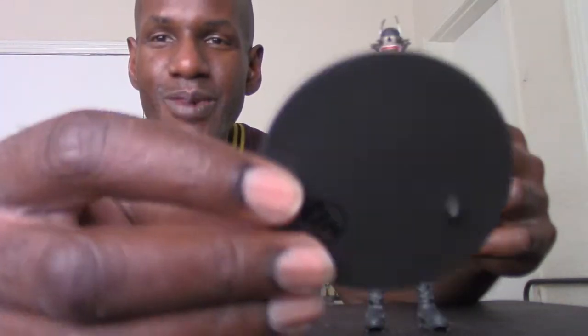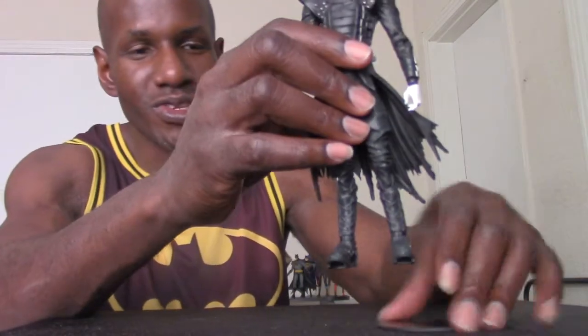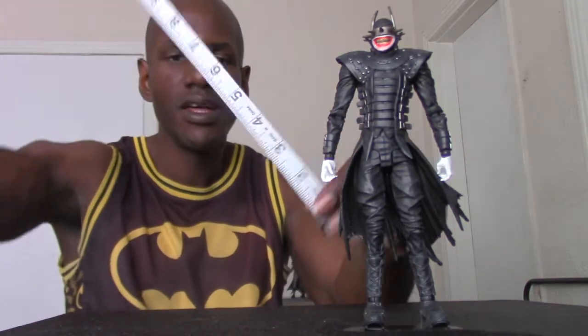He does come with the usual stand with the DC logo and peg. I do notice I had trouble getting him off the stand so far, so I decided to just use the stand for him — and it seems to stand him pretty well. When I measure him he's about almost eight inches if you count his ears, and being that he's on the stand too.